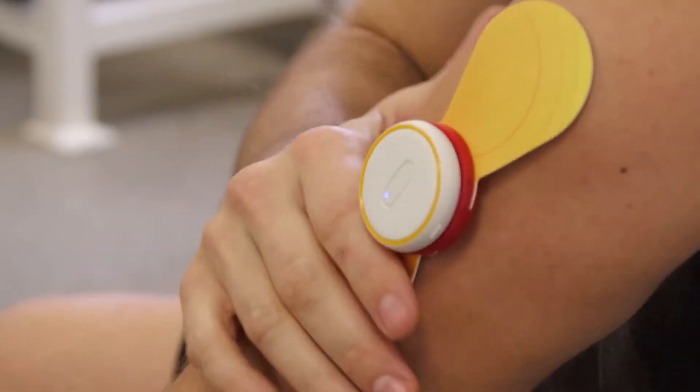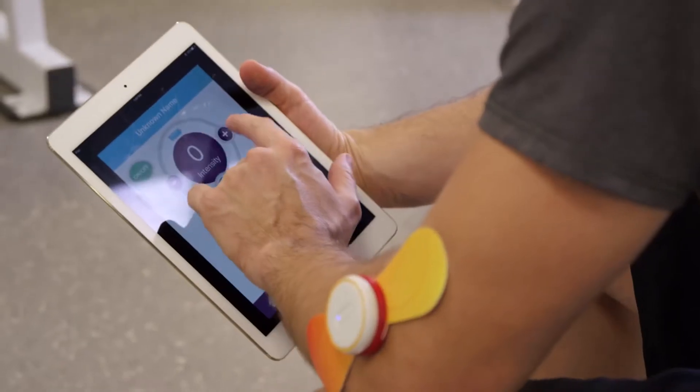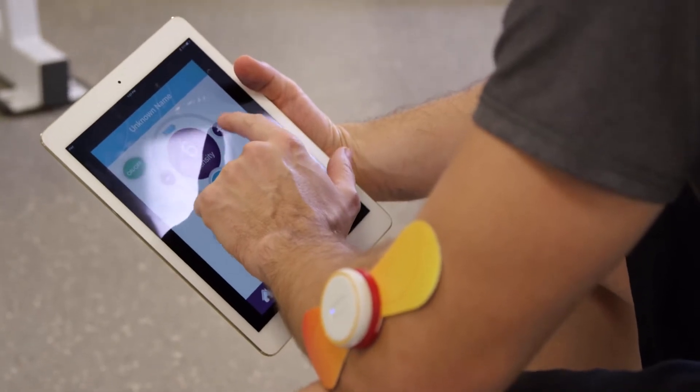The iTens keeps track of your pain reduction delta so that you can graph and figure out what settings work best for your unique pain condition.